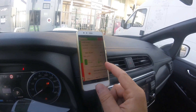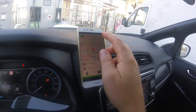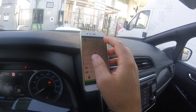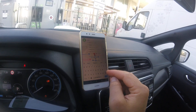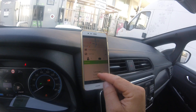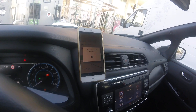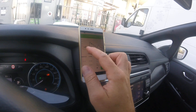We can now read all data provided directly from the car in real time. Now we can plan a trip — for example, we can go to Naples, Napoli in Italy — with two passengers.